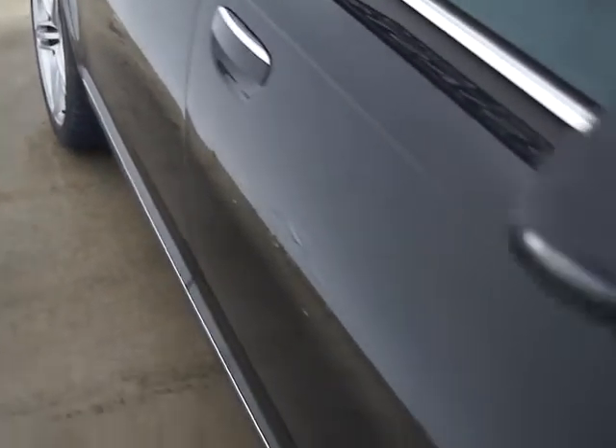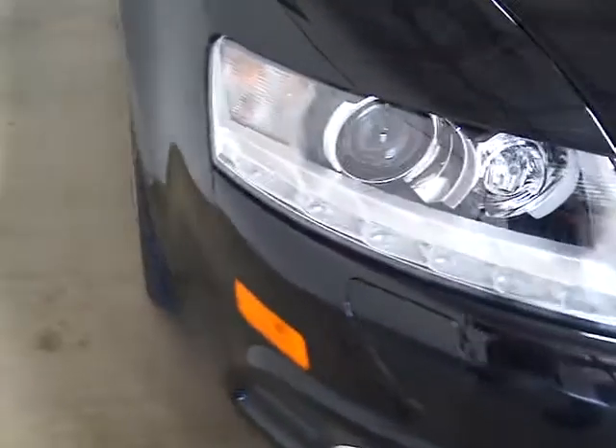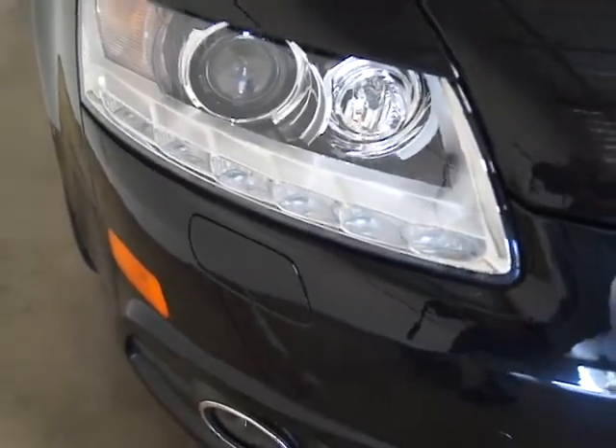This has got Pirelli tires on it and power folding mirrors. This is a black — what they call Black Pearl Metallic paint. You've got self-leveling xenon lights and headlight washers on this. It's a stunning car.